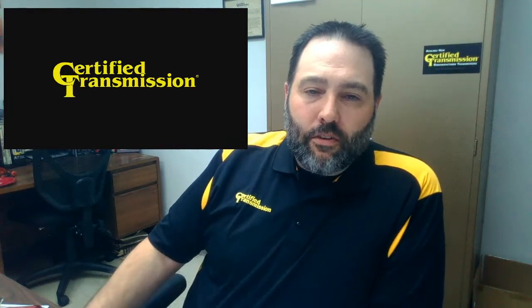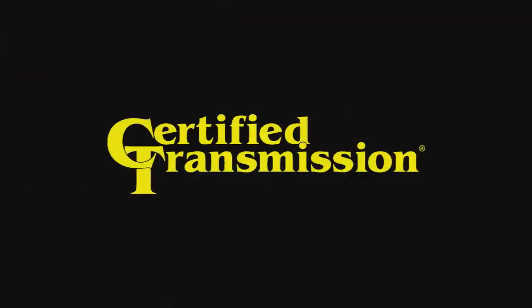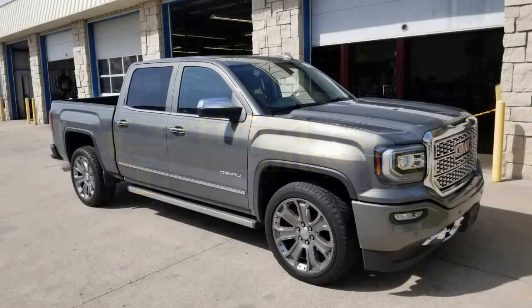Hi, it's James Campbell with Certified Transmission, and today I'm going to talk to you briefly about our Research and Development Department. Specifically, I'm going to talk to you about this truck, the 2017 GMC Sierra Denali, which we purchased for our R&D department so that we could test on the GM 8-speed transmission.